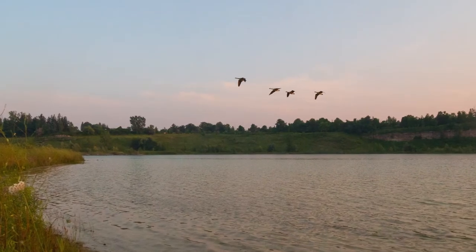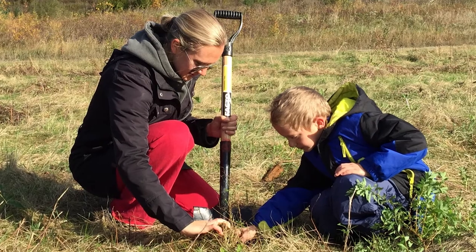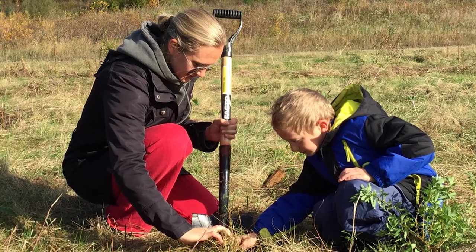We're all stewards of the land. Getting outside, having our feet firmly placed on the ground, and learning what those plants, the animals, the winds — those kinds of things that play in our everyday lives — is really, really key and really, really important.